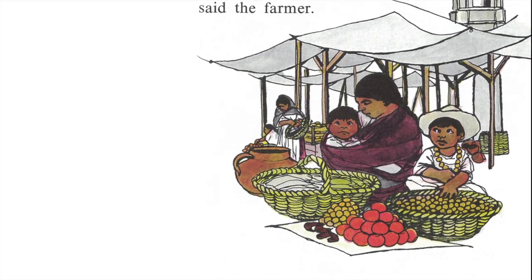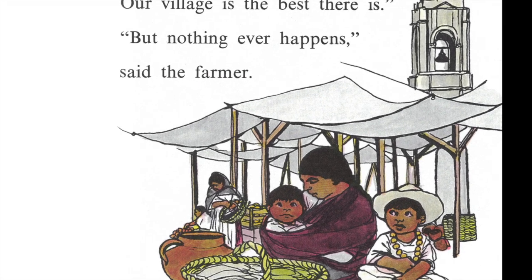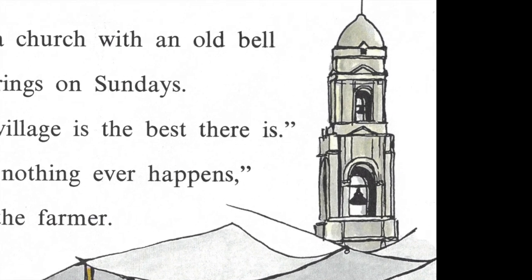Once there was a farmer who lived in Mexico. He lived in a little village in a house which had only one room. The farmer was not happy. 'Nothing ever happens,' he said. The people in the village thought the farmer was foolish. 'We have everything we need,' they said. 'We have a school and a market and a church with an old bell that rings on Sundays. Our village is the best there is.' 'But nothing ever happens,' said the farmer. Every morning when the farmer woke up, the first thing he saw was the roof of his little house. Every morning for breakfast, he ate two flat cakes of ground corn. His wife had made them the night before. He put honey over the cakes and drank cinnamon tea from a clay mug. 'Nothing ever happens,' he said.